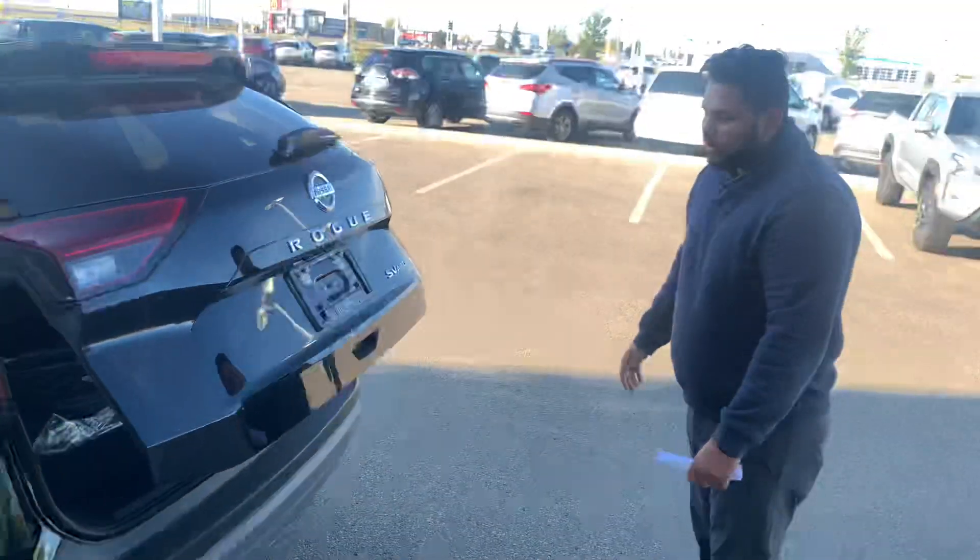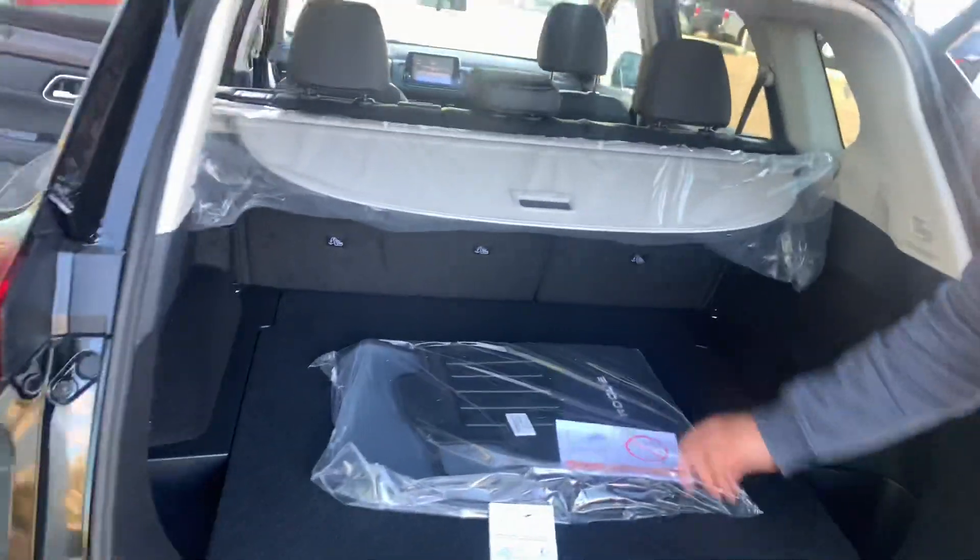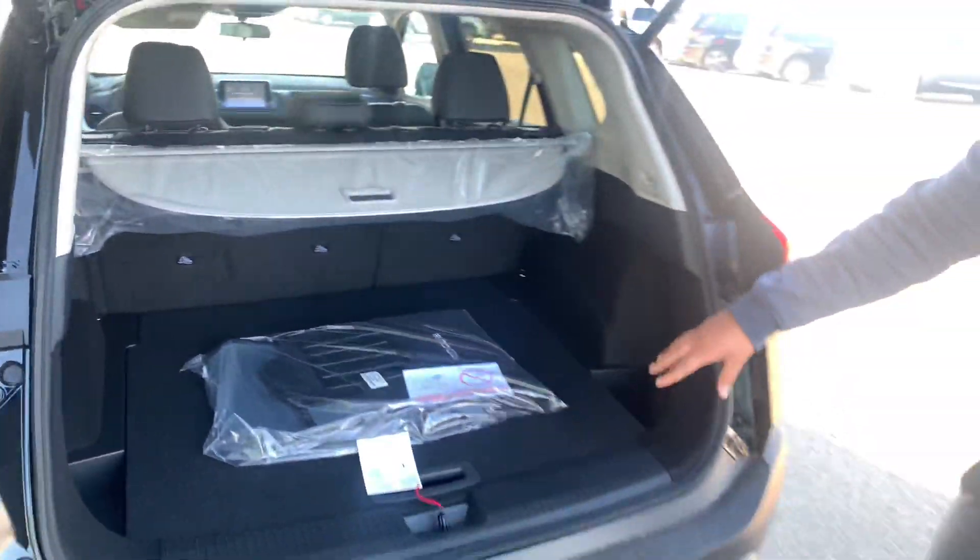Power liftgate there as well. Press that button and it opens the trunk. Nice big trunk back here, and of course you get your privacy shade with your spare tire underneath. Couldn't ask for anything more here.